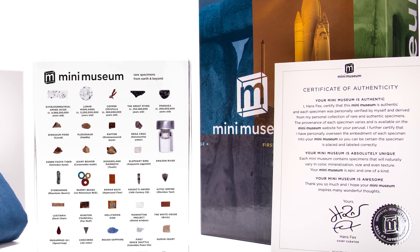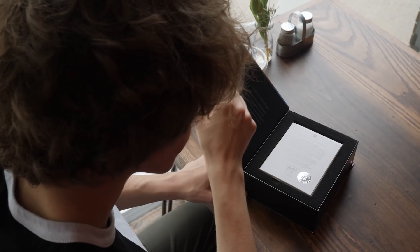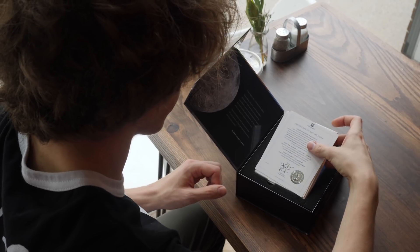Hello everyone, my name is Hans Fex and this is Mini Museum 4. The Mini Museum is a personal collection of rare and unique objects, an exciting journey across billions of years of history.